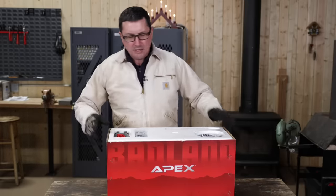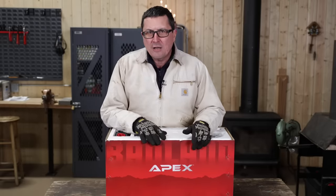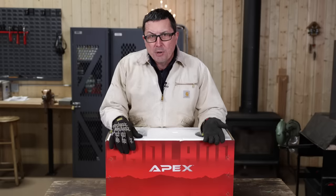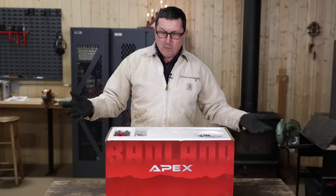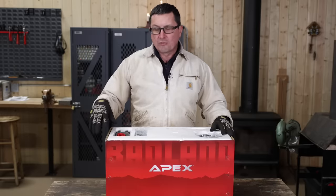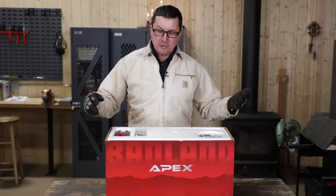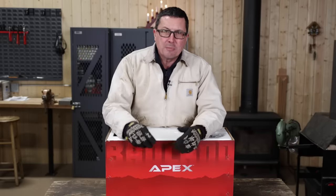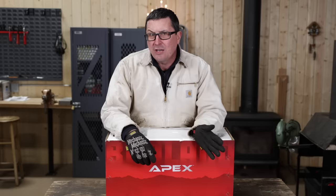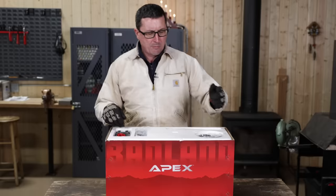I went online to compare, and this is actually a direct competitor with the Warn — the Zeon 12,000. That's the exact winch I kind of had my eye on for the new bumper, and this is almost a carbon copy of it. I'm going to run some comparisons I found online on the Warn site and see how this stacks up. If it's a viable option, that's really tempting because it's one third the cost of a Zeon. I think the Zeon is close to $1,800 brand new, and these come in under $600.